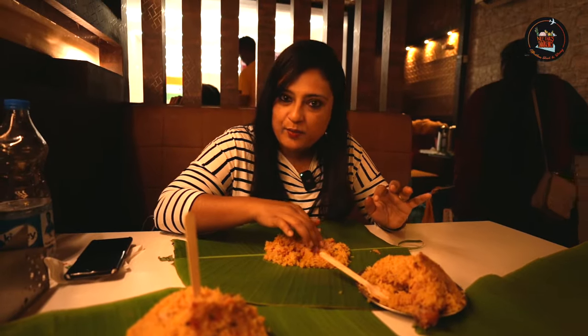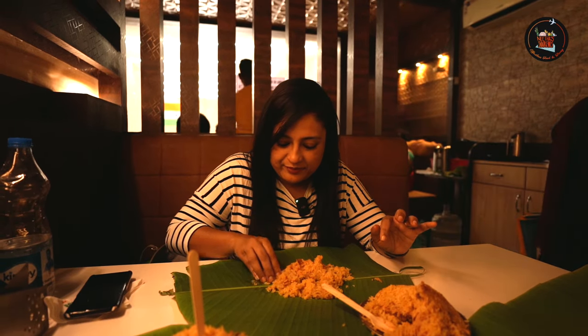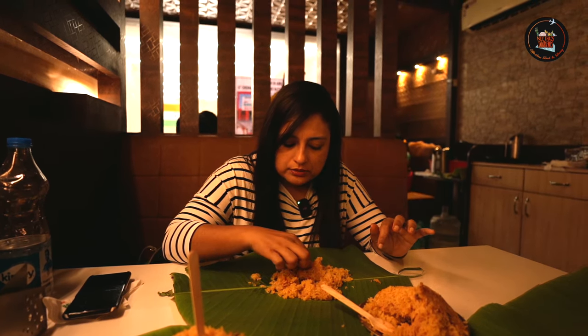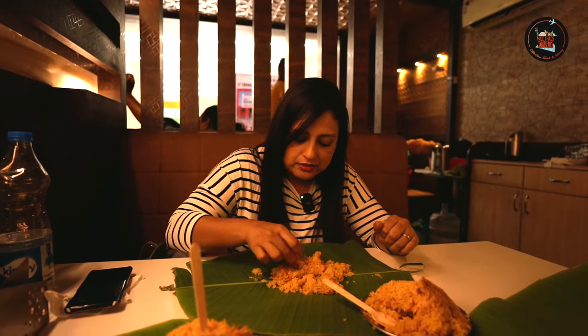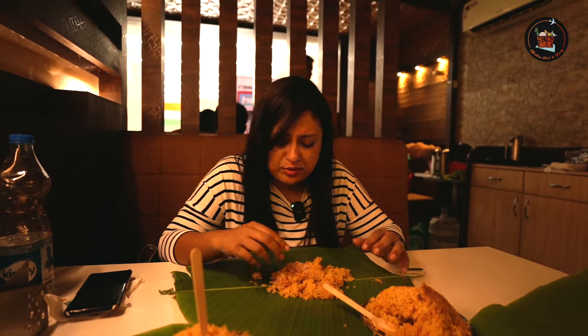Okay, moment of truth. The mouth is actually watering. Very simple flavours but so flavourful. I think you all should come here and try this biryani. The chicken is also very soft — I'm not able to touch it because it's piping hot.